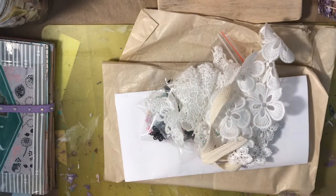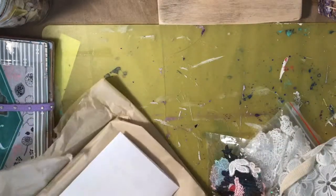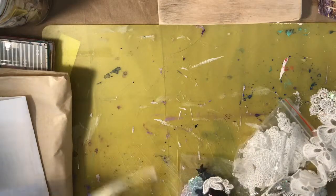Hi everyone, Kristen here. I just wanted to come in and do a quick little haul video. I finally got all the items I ordered from AliExpress and I also got two Etsy orders, so I'm gonna show you the AliExpress first.